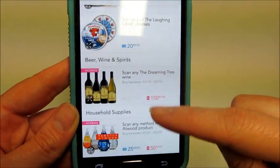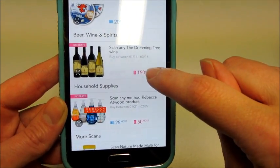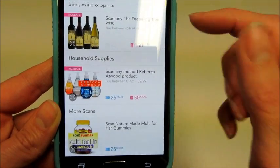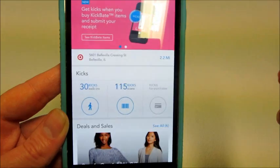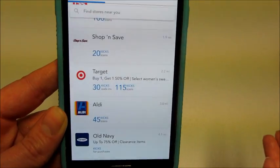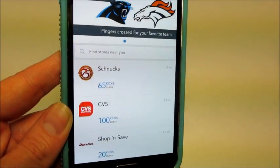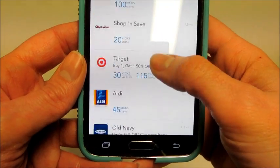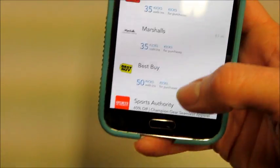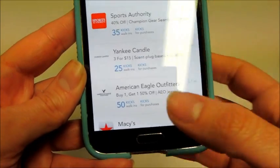If I bought this wine, I'd get 150 points by scanning my receipt showing I bought it — which is pretty cool. During holidays, you might get like 100 points just for walking into a store. At the mall, like Macy's is on here but that one never works for me. JC Penney's — I don't even have to walk through the door, just being close to it earns me points. American Eagle gives 50 points.